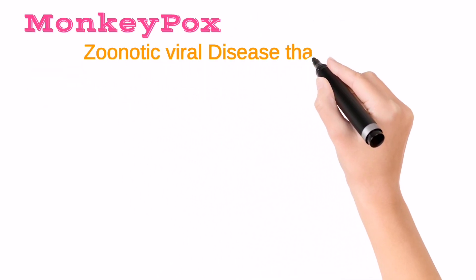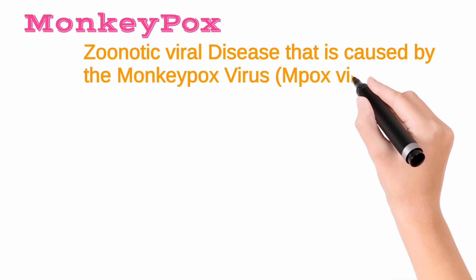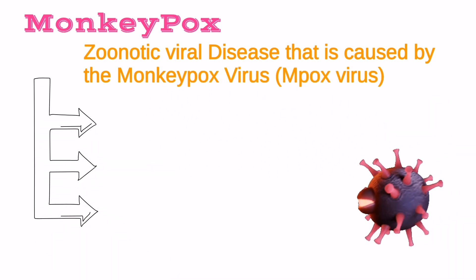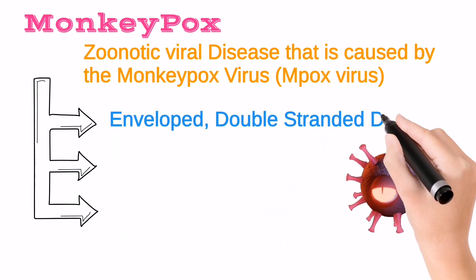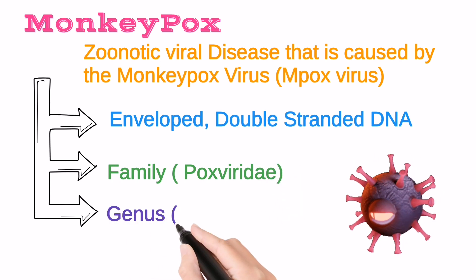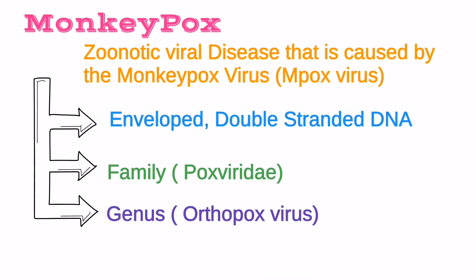Monkeypox is a notifiable illness caused by the monkeypox virus, which is shortly called Mpox virus. Mpox is an enveloped double-stranded DNA virus which belongs to the family Poxviridae and genus Orthopoxvirus.